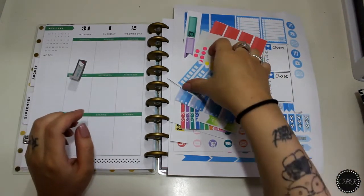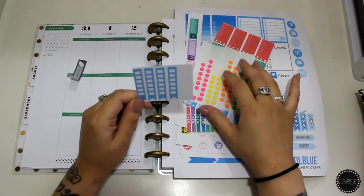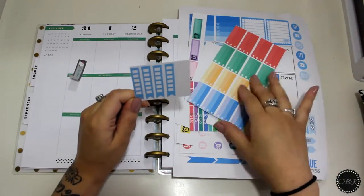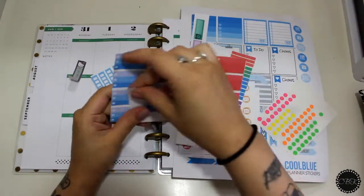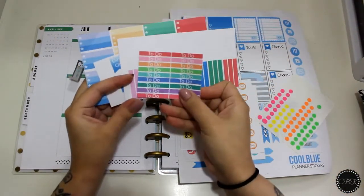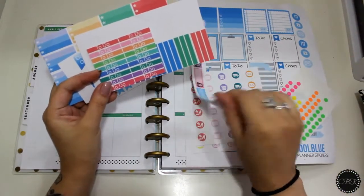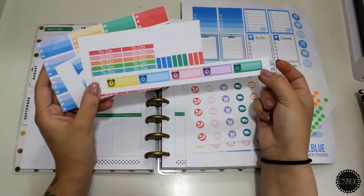I'm going to be using these page flags that I made, and I also made these ombre check marks as well as a couple of day off and to-do stickers. I went ahead and made these because they're functional and they're really easy to make. I'm thinking about making a blog, so let me know.